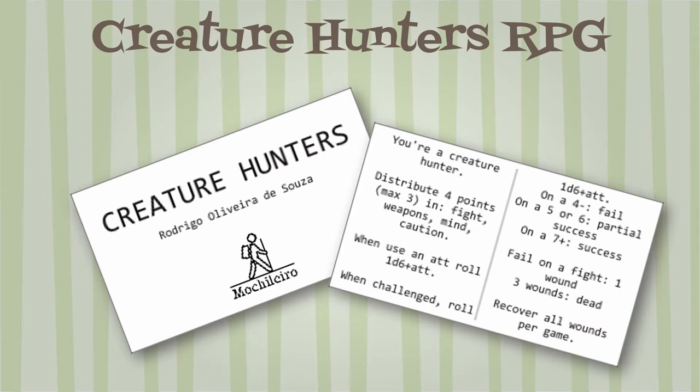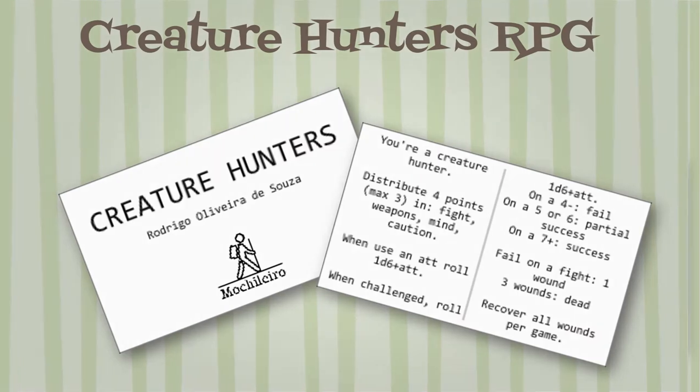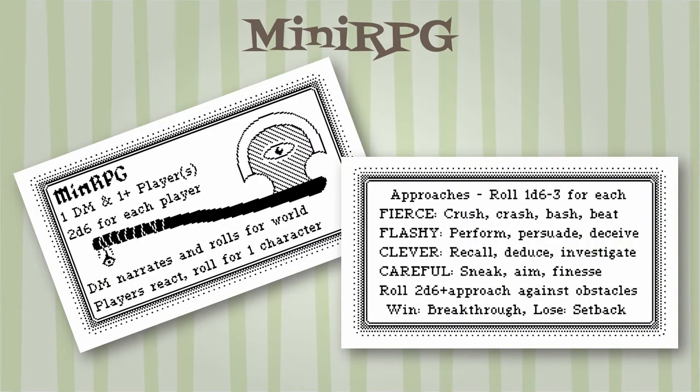Mini RPG, which I believe has been duplicated dozens of times in the RPG community, is by Zephyr, also known as LickKitch, and includes setup and meta rules. Four Approaches — what he calls his stats — are Fierce, Flashy, Clever, and Careful, and you roll 1d6 minus three for each. The core mechanic is to roll 2d6 plus approach: a win is a breakthrough and a loss is a setback.